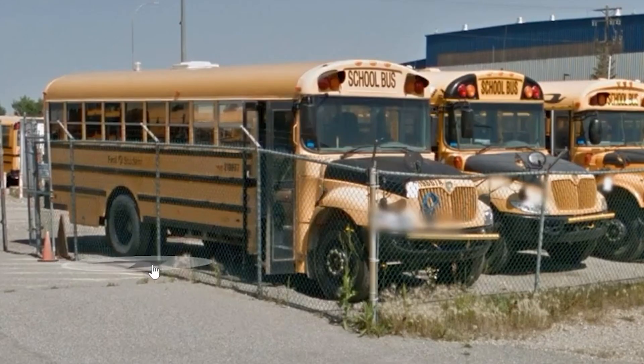Going back to August 2019 — take a look at this CE. It doesn't appear that it was an original Canadian bus because of the lack of black around the warning lights. To add to that, this one also has warning light visors. I'm not sure where this bus would have come from, but you can see that this is a First Student lot.